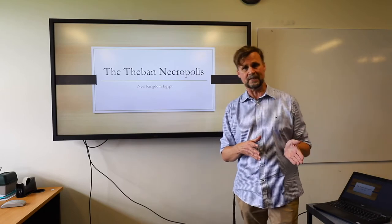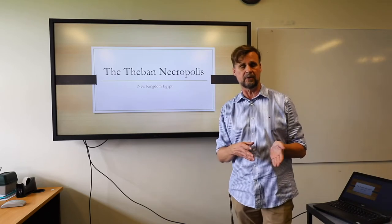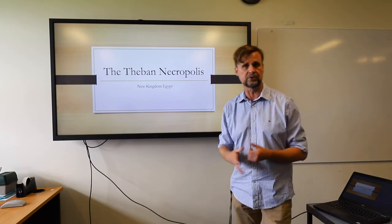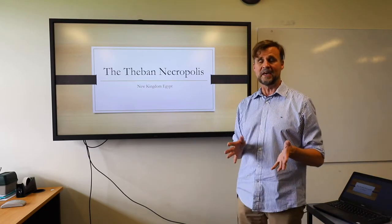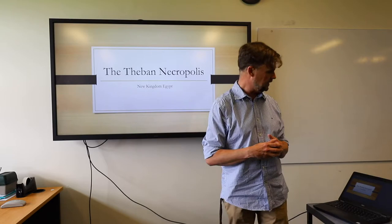Thebes was an important city in Upper Egypt. It was the capital of the kingdom during the Middle Kingdom period and then it was the capital again during the 18th dynasty of the New Kingdom period, which is of course the period that we're studying. During the Middle Kingdom period the kings of Egypt began to build their tombs on the edges of the cultivated zone to the west of the city of Thebes.